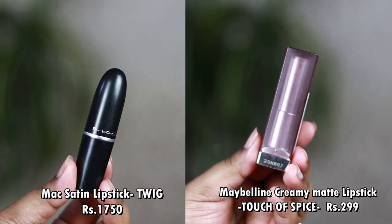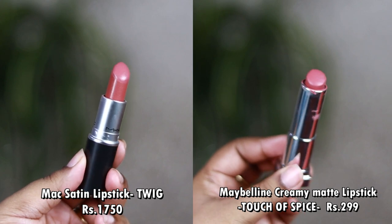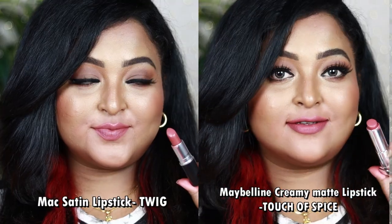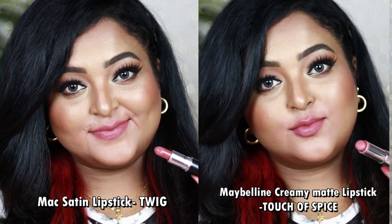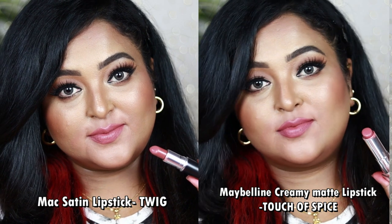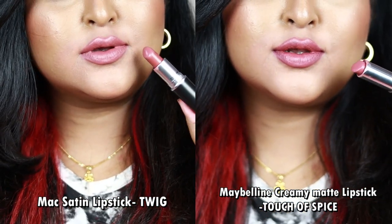Another popular lip color is the MAC Satin Lipstick in Twig. The affordable dupe is the Maybelline Creamy Matte Lipstick in Touch of Spice. I searched a lot, and apart from Touch of Spice, no other shade closely matches Twig. Twig is a beautiful medium dusty pinky nude with mauve undertone. Touch of Spice is also a medium pinky nude with mauve undertone — the only difference is that Touch of Spice has a little brown in it which is missing in Twig, but when applied on the lips they look quite similar.